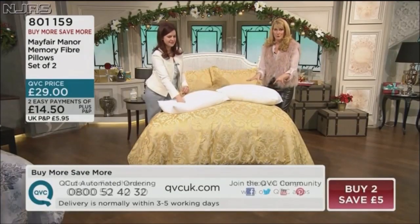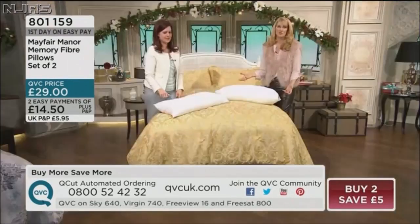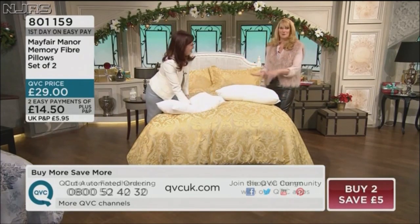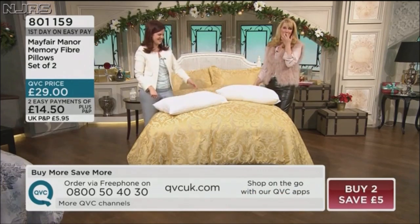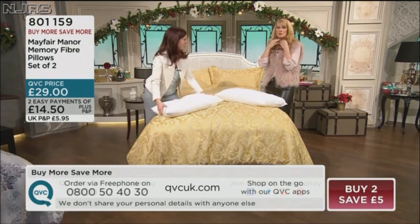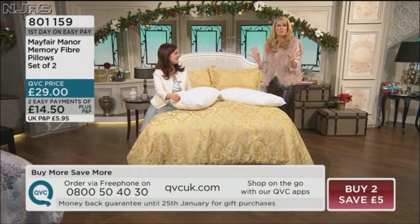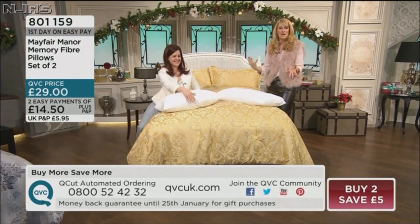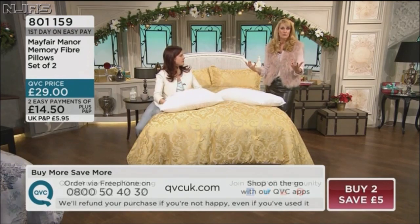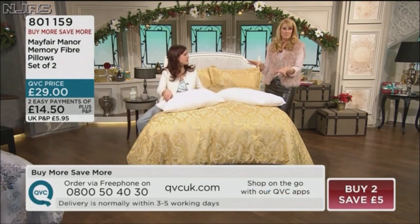A set of two pillows with the details on screen now — item 801159. Imagine tucking it into the nooks and crannies to support you. The purpose of a pillow is to support your very heavy head so that you're not throwing your neck out of alignment and waking up with a crook or an issue with your neck. It gives you a better, more restful sleep — it could be the very first thing you need to change, even before you swap mattresses.